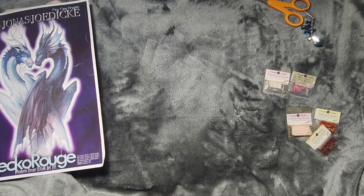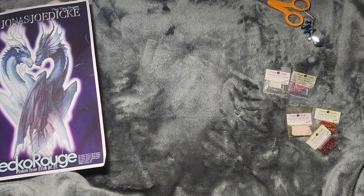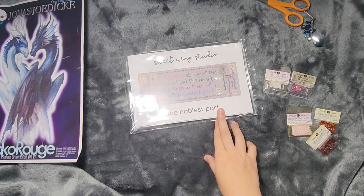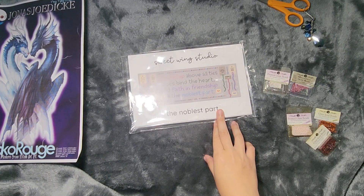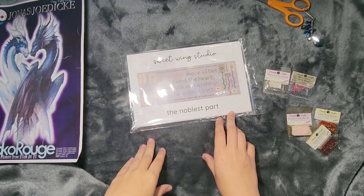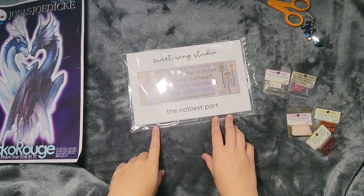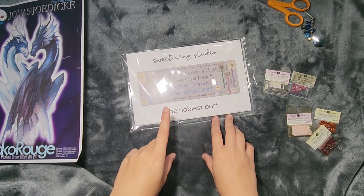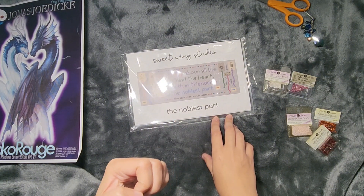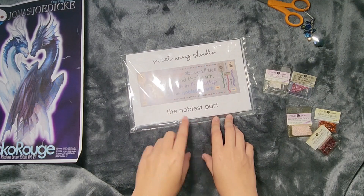Those are all my plans for right now. I am still kitting up some charts. I'm planning on doing a Sweetwing Studio September next month, because I bought so many charts when I was at the Stitch Photo Retreat, so I definitely want to get some working on those. I'm slowly but surely kitting up some of those charts. You'll see me pulling those out throughout the month of September as well. If you want to join me for that, you can look at Sweetwing Studio's Etsy shop. They also have some market releases, so if you're interested in ordering some of the new market releases, you can do that and join me for Sweetwing Studio September.